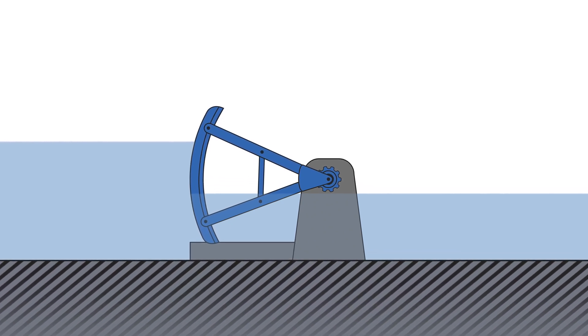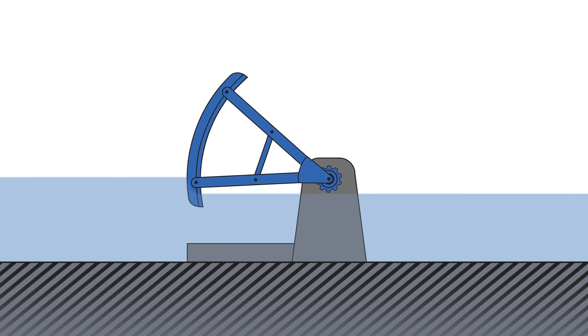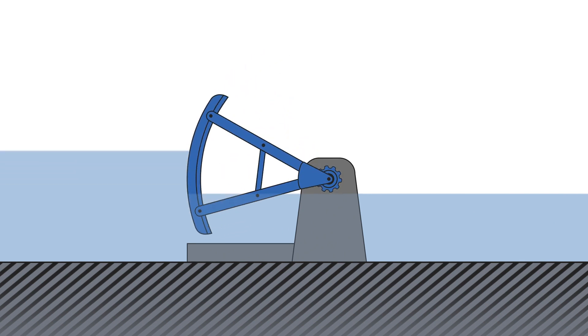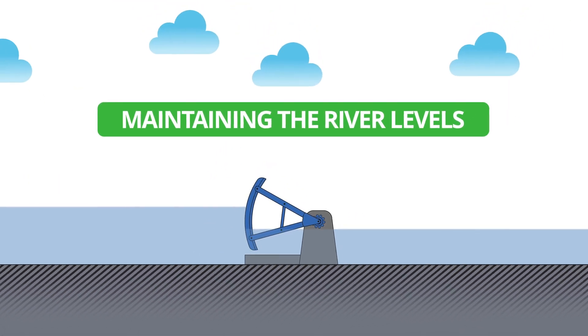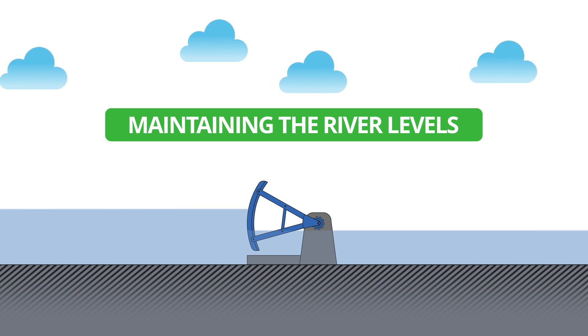The amount the gates open determines the route that water passes downstream. Wide open means more water passing the gate; nearly closed means less water passing the gate. For most of the year, the gate openings are adjusted to allow water to flow downstream, whilst also maintaining levels for navigation and water abstraction.